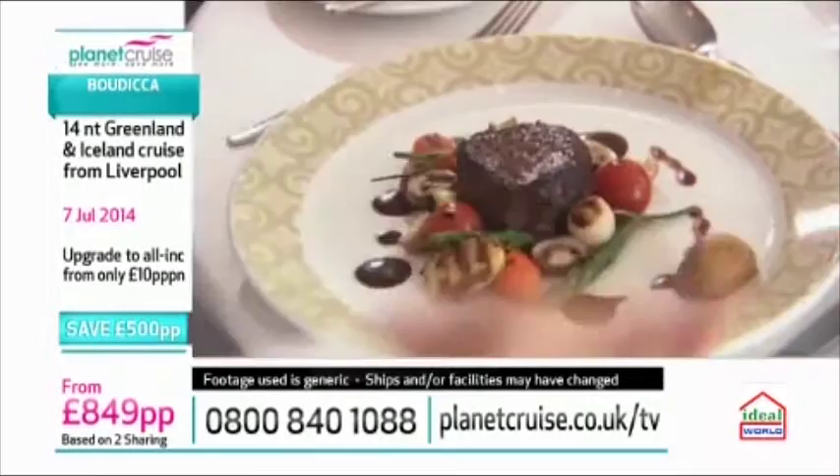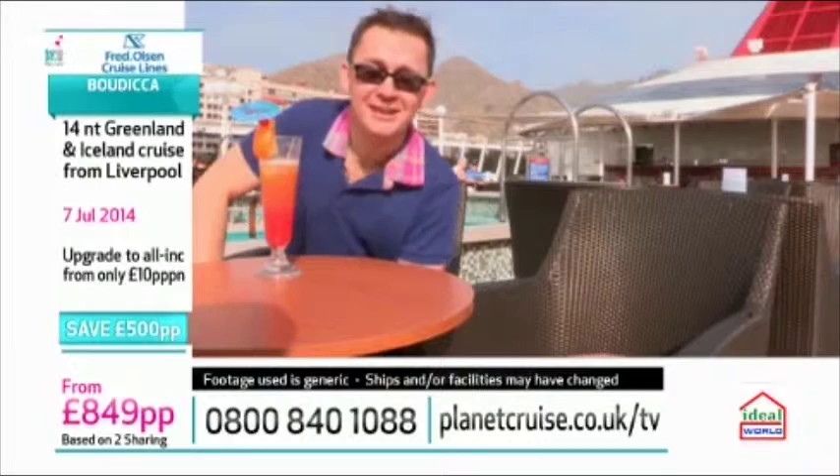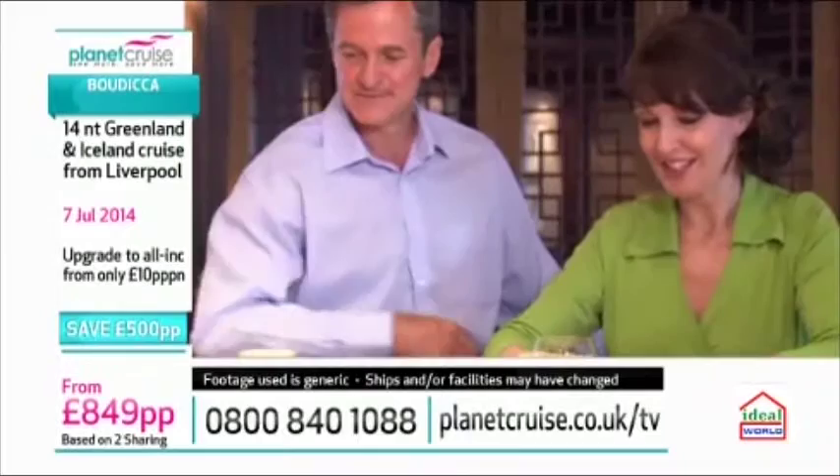Lunch choices are really plentiful, and in the evening, main restaurants offer a delicious five-course dinner. Although Fred Olsen ships are generally more intimate in size, they still offer a great choice of bars and entertainment. They want you to relax and not worry too much about costs — drinks prices are really reasonable. You may also wish to upgrade to their all-inclusive package, so whether you enjoy a cocktail by the pool or a pint in a traditional British pub, you're sure to enjoy your favourite tipple.